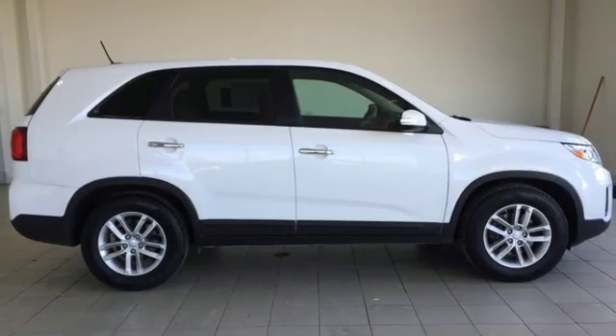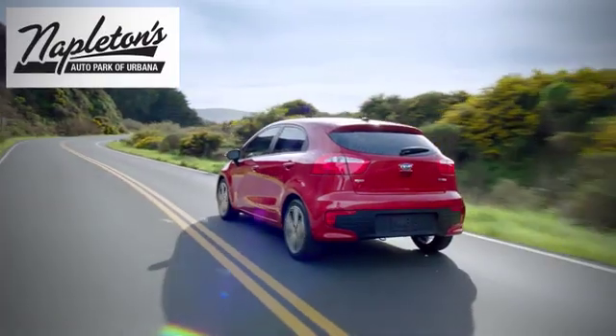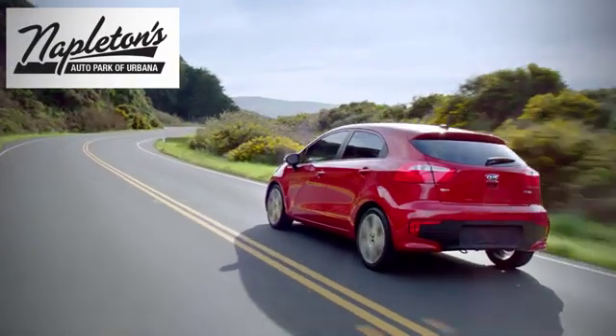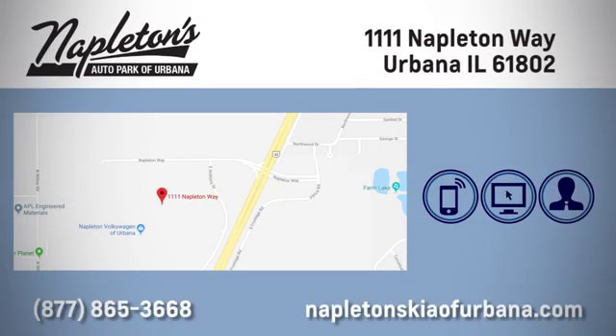Stop in for a test drive today — you'll be glad you did. Welcome to Napleton's Kia of Urbana. We're here to help you have the best experience possible. Call, click, or stop in today. We're located at 1111 Napleton Way in Urbana.